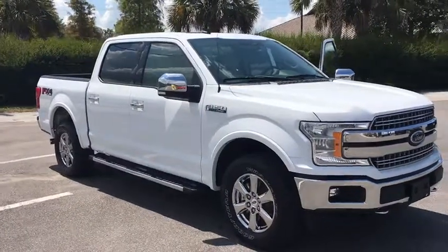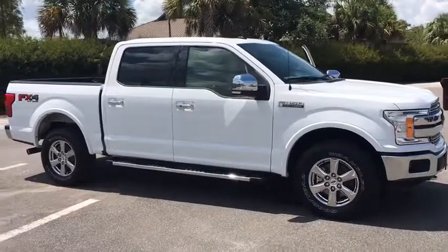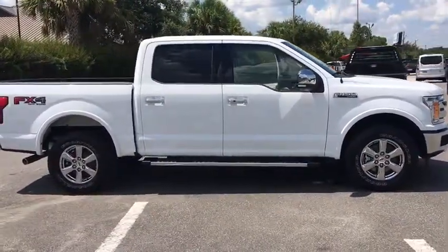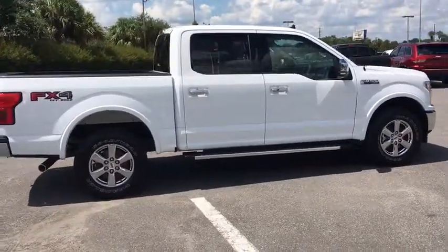Come test drive the 2019 Ford F-150. A Ford F-150 knows how to handle any situation. It's built to follow orders — no whining. This vehicle has less than 25,000 miles.